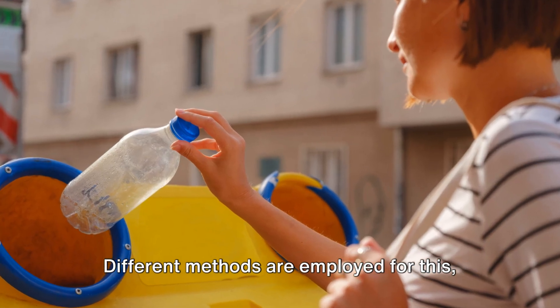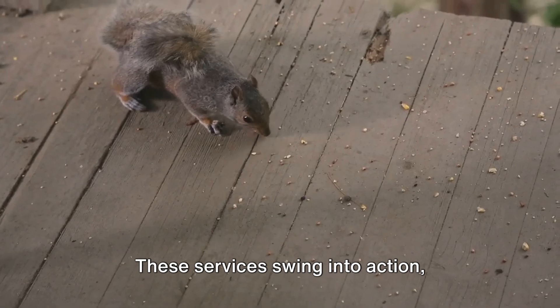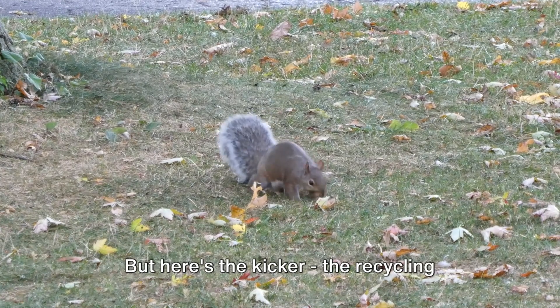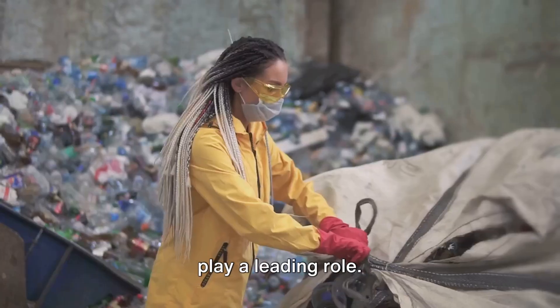Different methods are employed for this, including curbside collection, drop-off, and commercial recycling services. These services swing into action, gathering up all the recyclables like a squirrel hoards acorns. But here's the kicker — the recycling process isn't a one-man show. It's a team effort, and you, my friend, play a leading role.